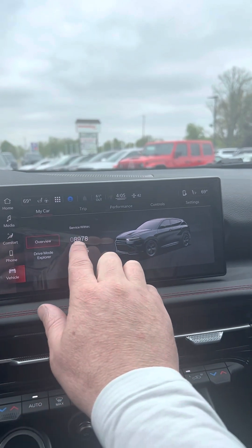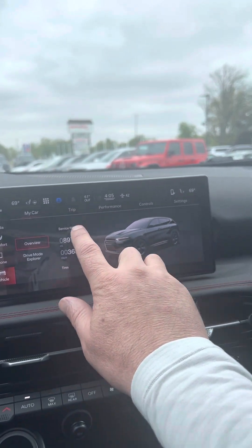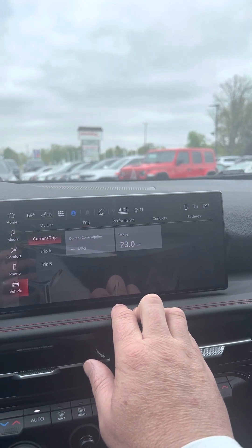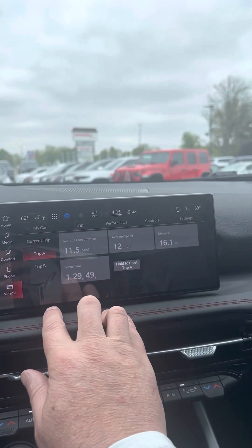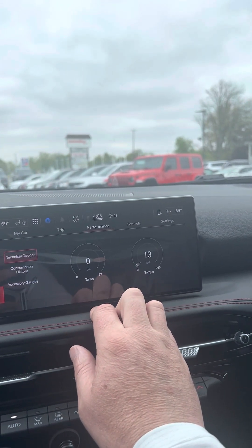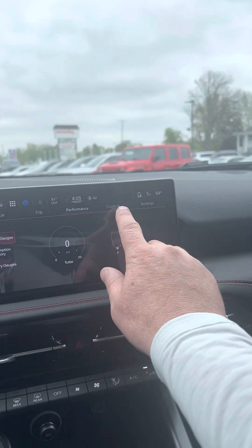As you can see, it tells you when to service it. Your fuel range, miles per gallon, trip odometers, and your performance gauges telling you how your turbo is doing and your torque.